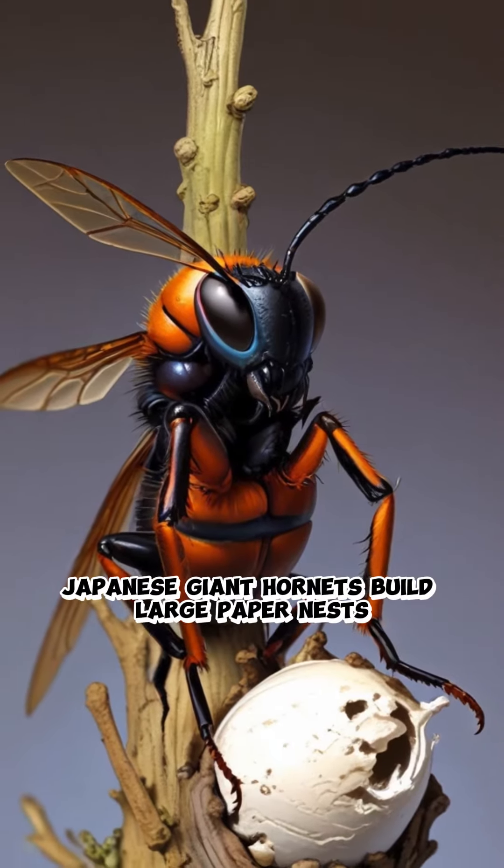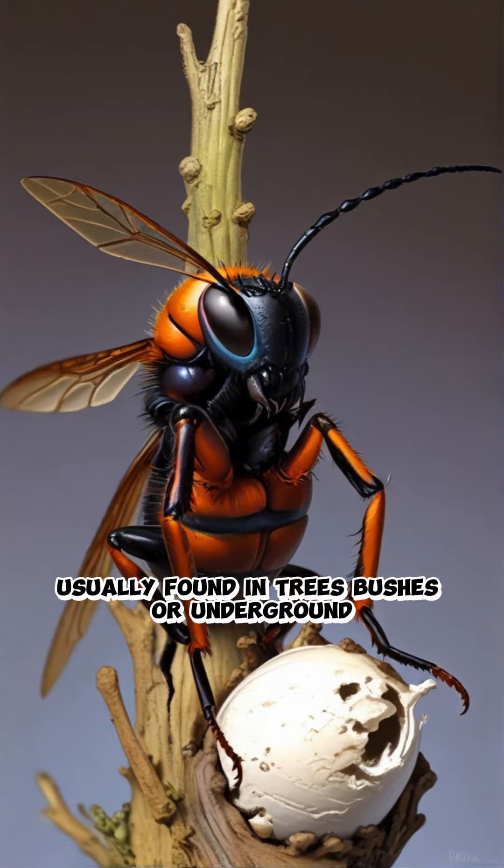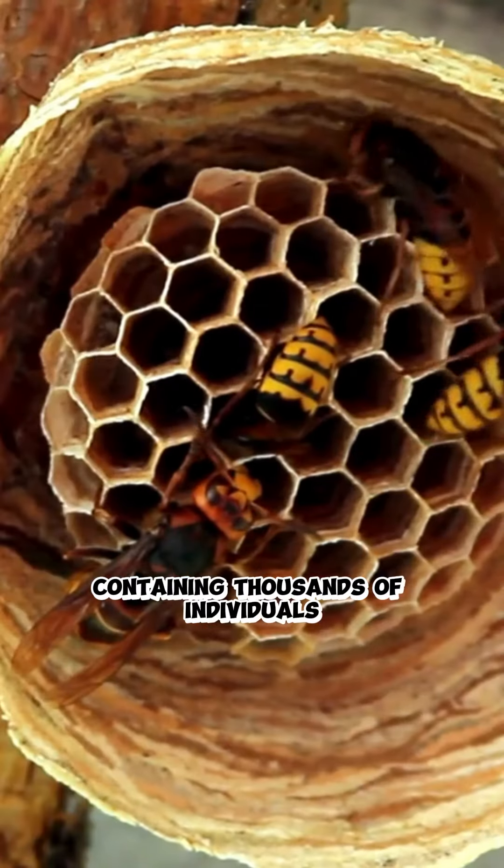Nesting behavior: Japanese giant hornets build large paper nests, usually found in trees, bushes, or underground, containing thousands of individuals.